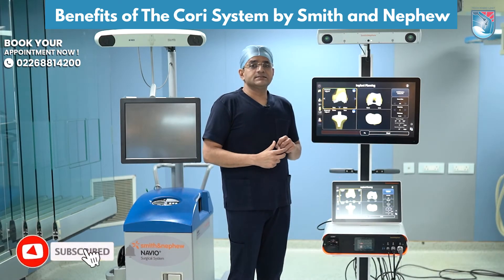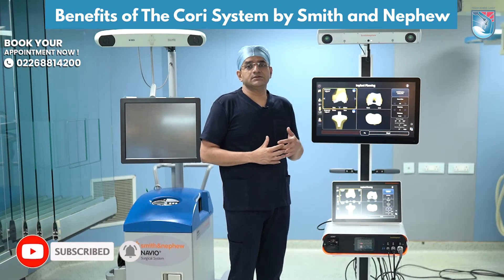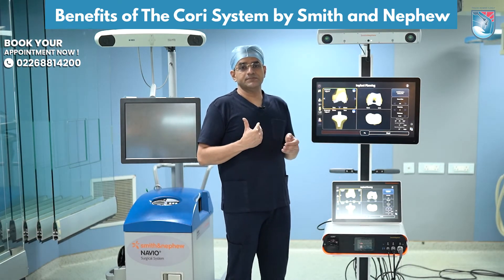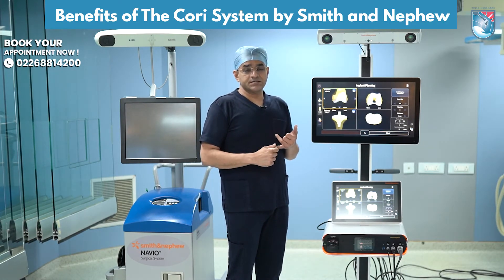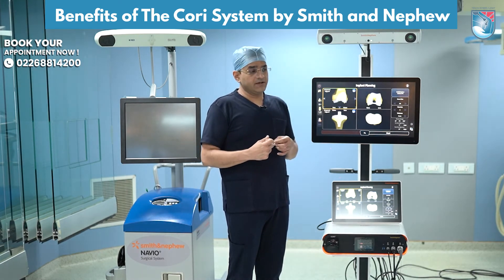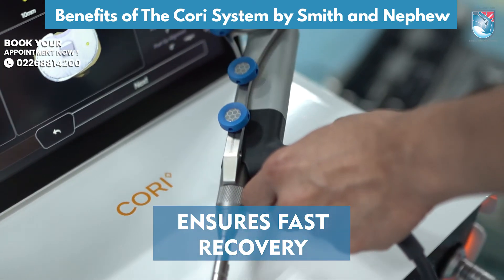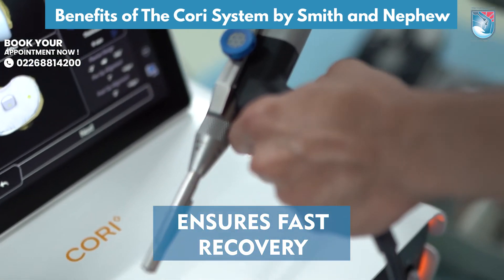What this does is reduce the surgical time considerably — around 30 minutes of surgical time is reduced because the registration is much faster due to a faster camera. The burring is much faster, and the burr size is also increased, so the burring takes lesser time overall.